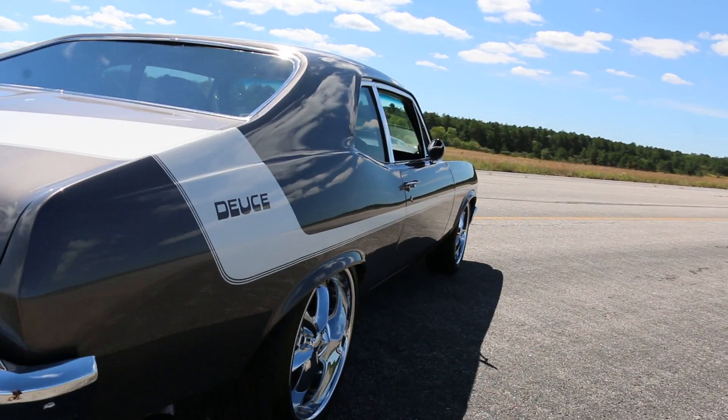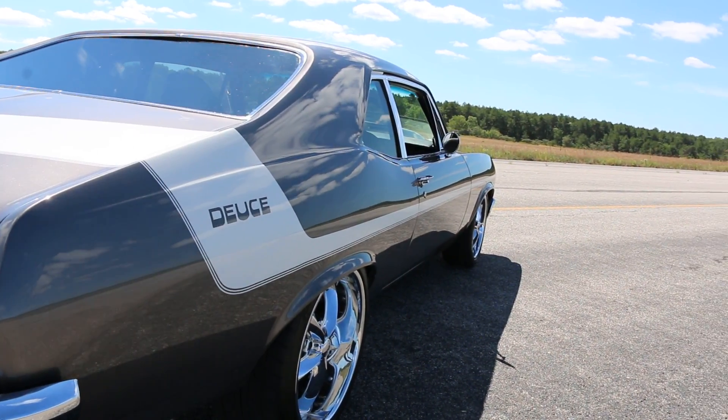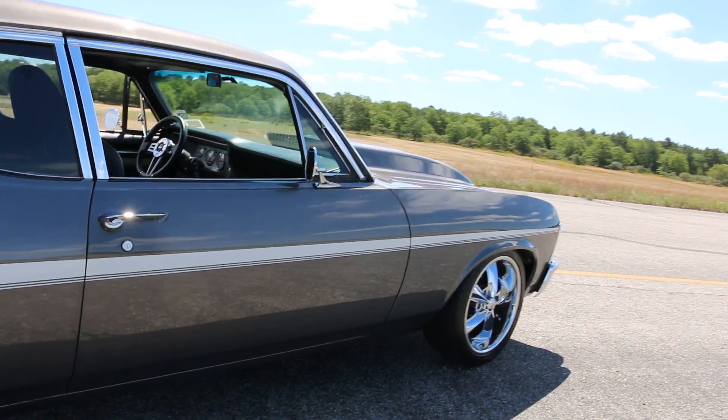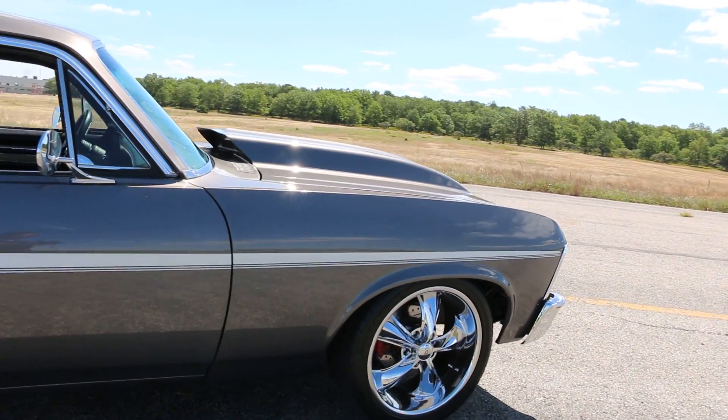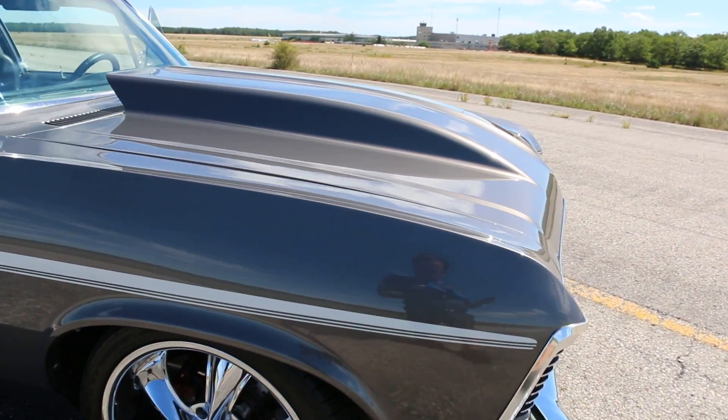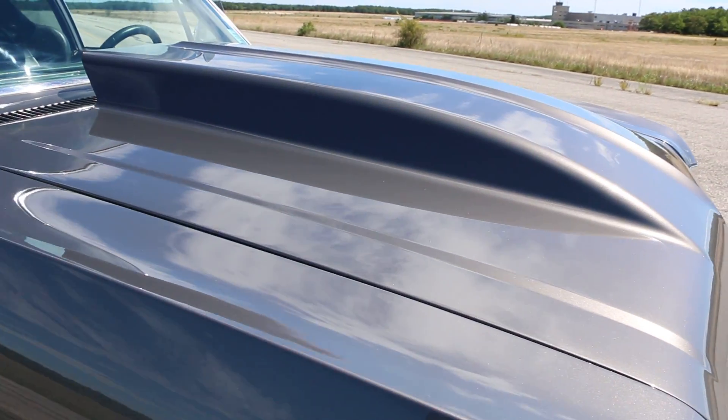It's got an aftermarket sway bar up front, four-wheel disc all the way around with drilled rotors. It's got a rebuilt Turbo 350 transmission, 2,500 stall, manual valve body, and also has a line lock — though it's not currently hooked up.